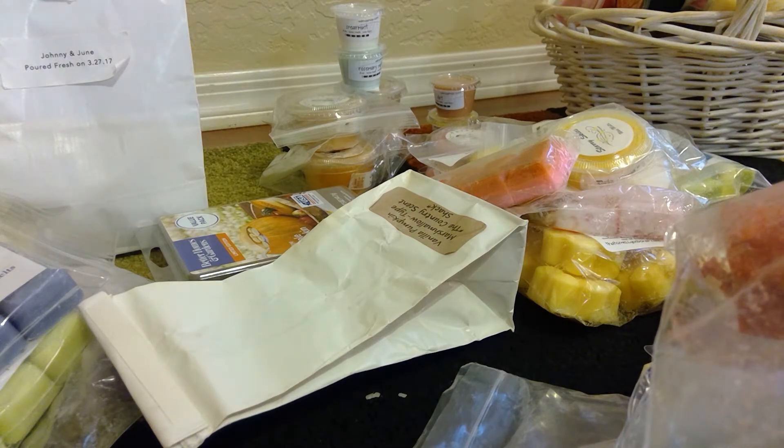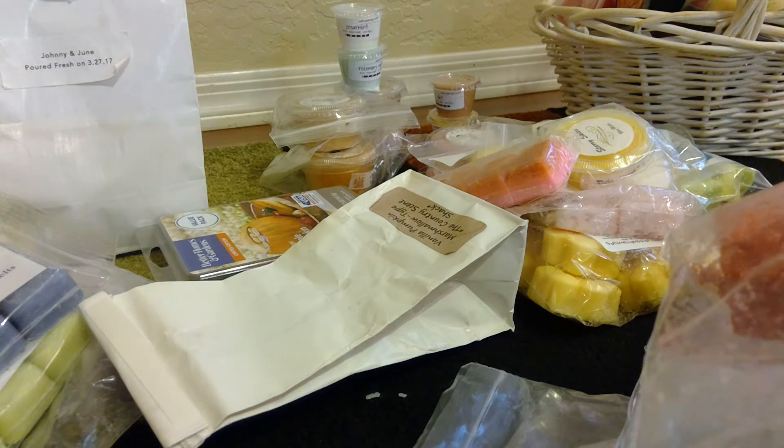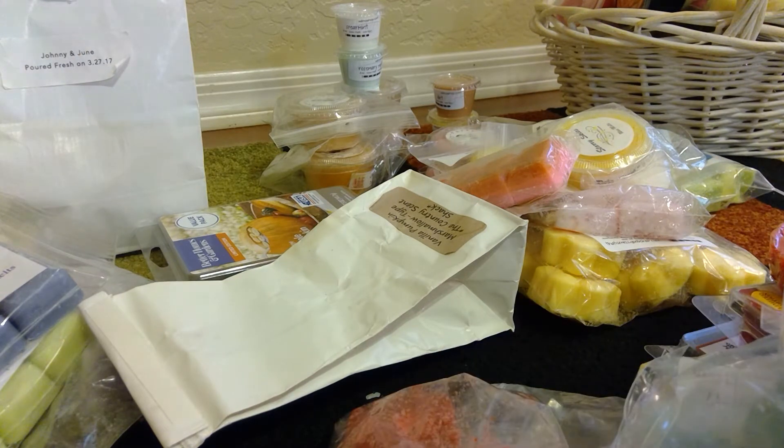Hey guys, I'm back again. I just wanted to go over my melting basket. These are just some things that I pulled together quickly — scents that I would like to focus on for as long as it takes to get through this stuff. I don't want to have to put it away, so what I plan on doing is just quickly telling you what I have in my overflowing melting basket.